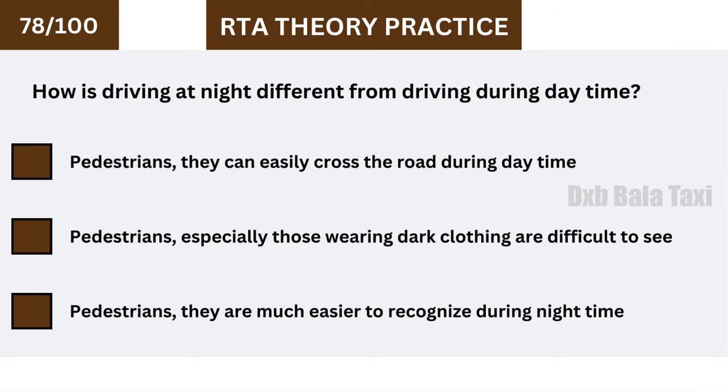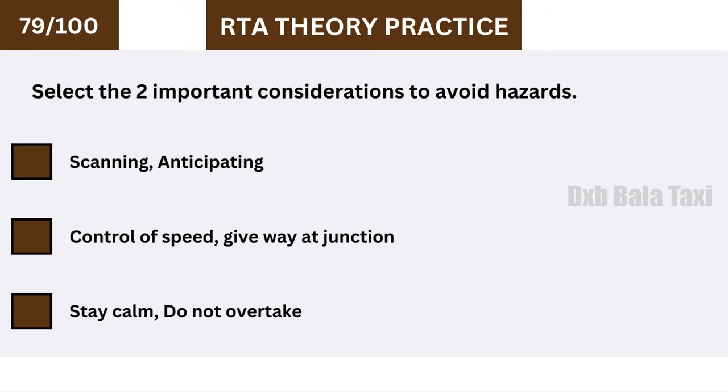How is driving at night different from driving during daytime? Pedestrians, especially those wearing dark clothing, are difficult to see.